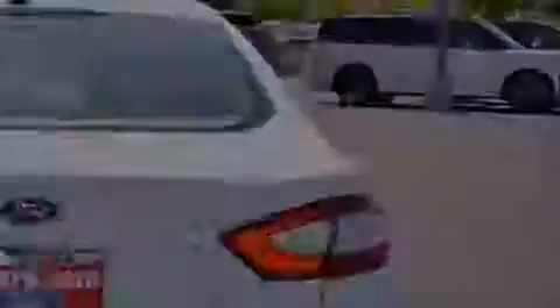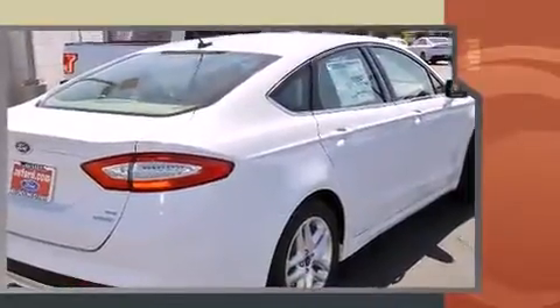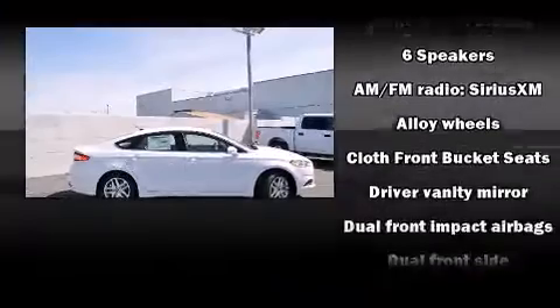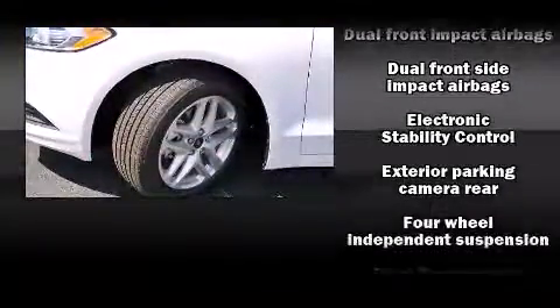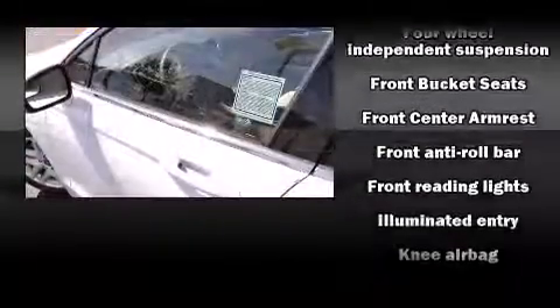Ford ensures the safety and security of its passengers with equipment such as head curtain airbags, front and side impact airbags, traction control, brake assist, a panic alarm, and an emergency communication system.